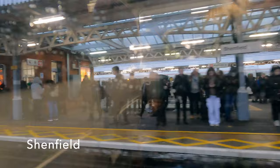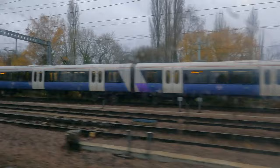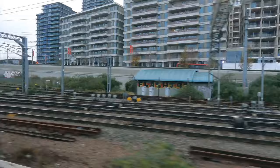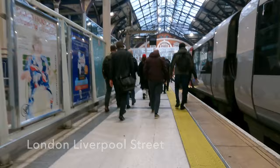Shenfield marks the easternmost point of the Elizabeth Line — a clear signpost that we are now close to the capital. At Ilford we pass the extensive Alstom maintenance facilities. We are now approaching London Liverpool Street where this train terminates. And here we are into London on time, just before 9am. I've had a very relaxed journey and I feel well rested and ready to face the day.